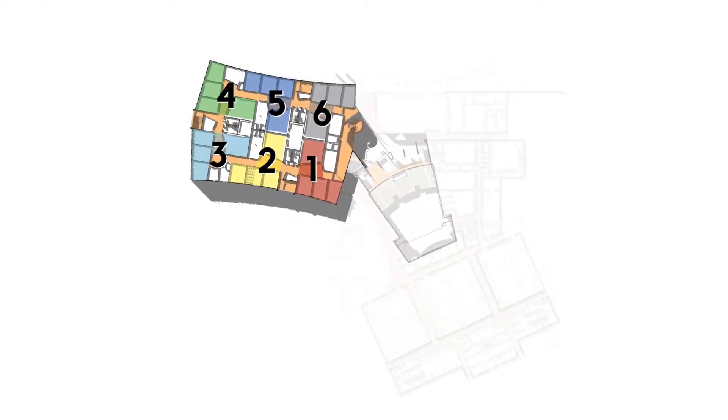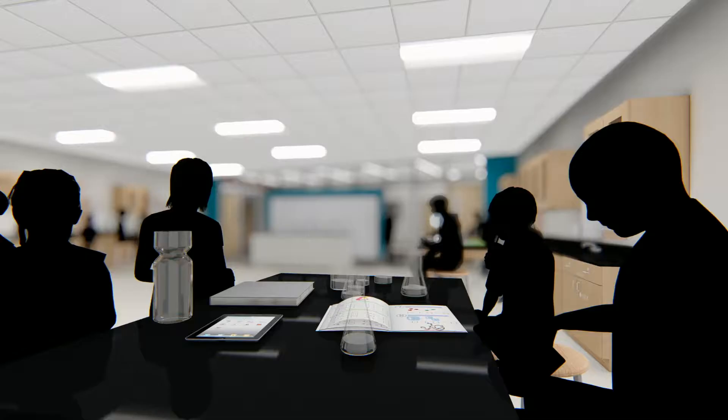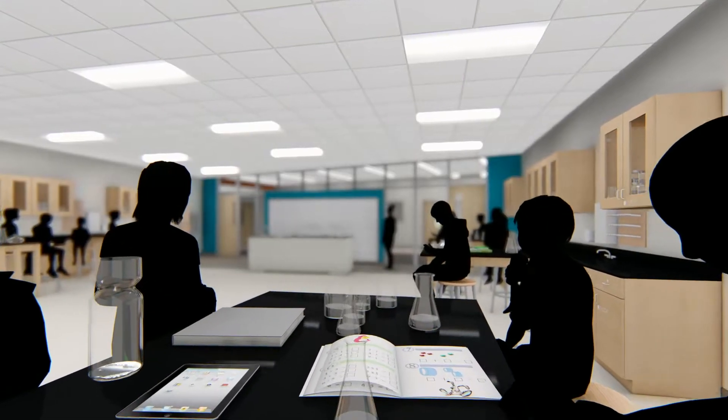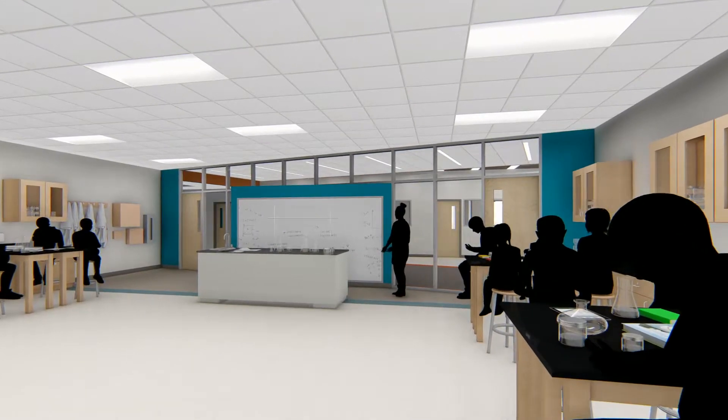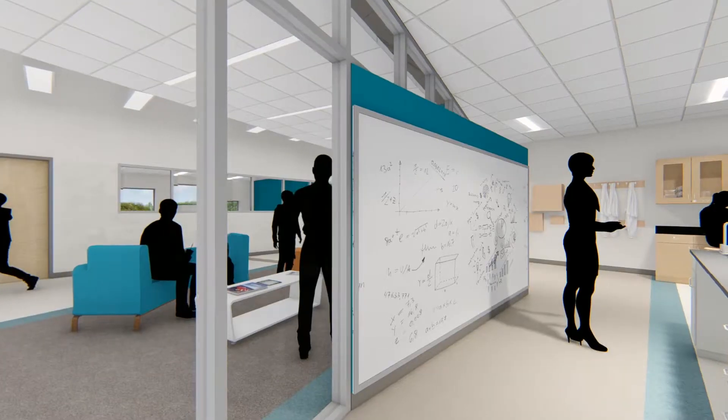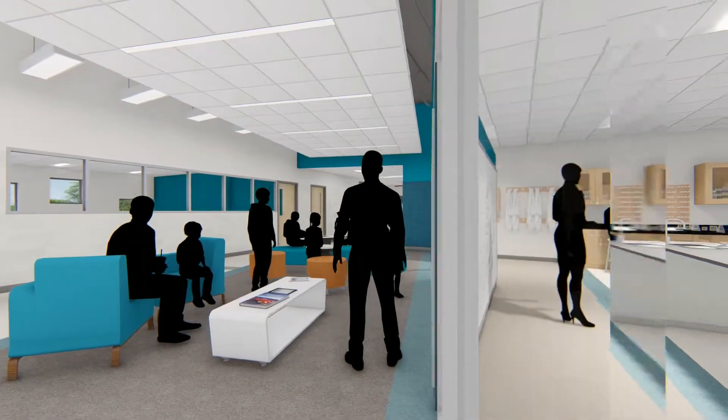The upper two floors are arranged into six houses, or small learning communities, with science lab and lecture classrooms located in the center and standard classrooms around the perimeter. Each will also have workrooms, collaboration, and breakout spaces.